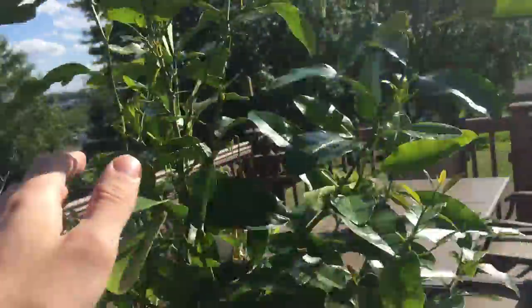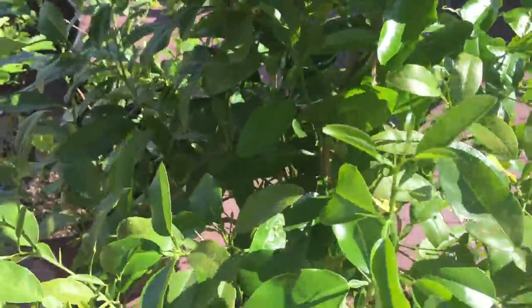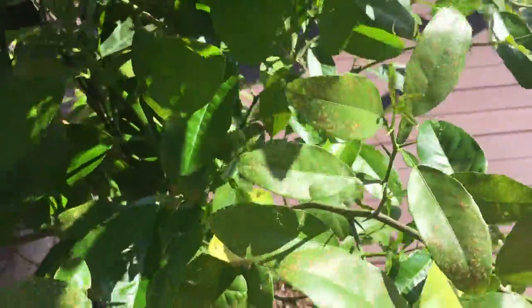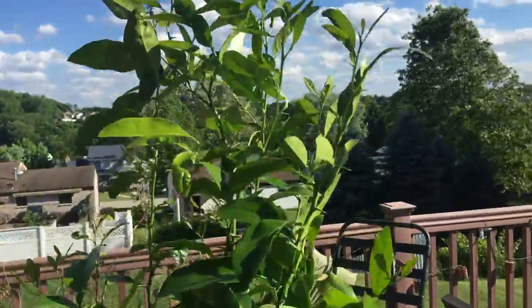Orange tree's looking good here. It's kind of hard to see these plants — they're so windy, everything's blowing around. A lot of new leaves on here have grown. Still no signs of oranges yet or flowers, which is kind of a bummer. But it's a very big, healthy plant — it seems to be happy and healthy.